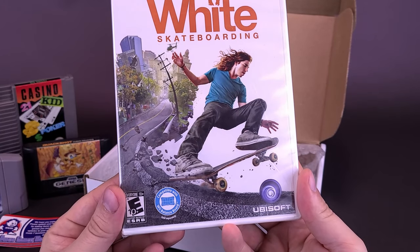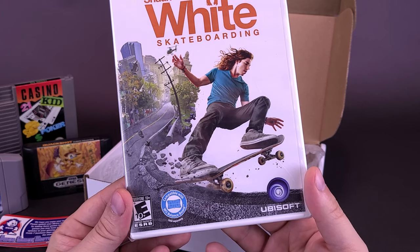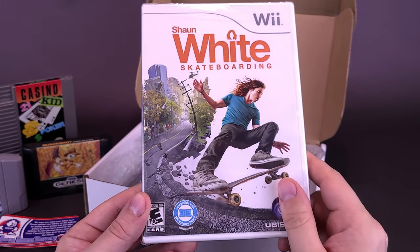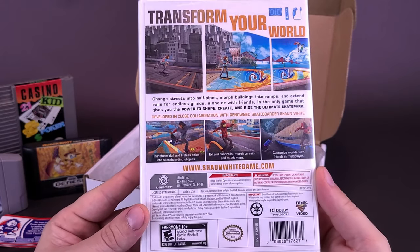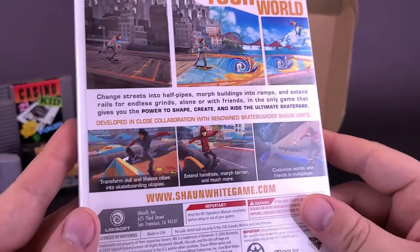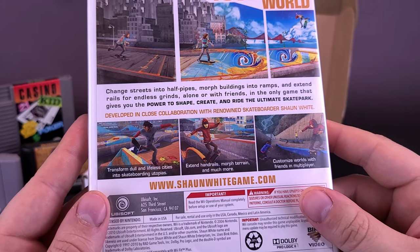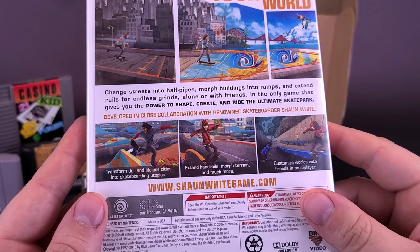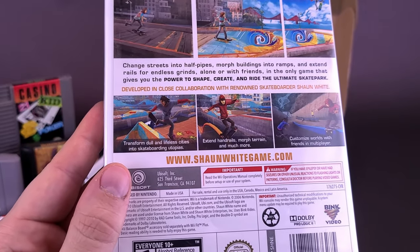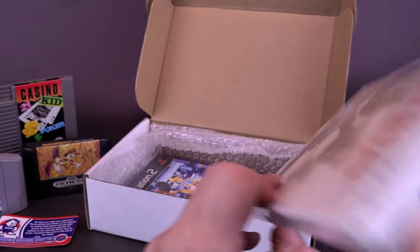Also for the Wii, I got myself Shaun White Skateboarding. I tried skateboarding once — it didn't go all that well. I remember going down a hill; the skateboard went one way and I went rolling and tumbling the other way. Thank goodness there was a bush that broke my fall. This actually is compatible with the Wii Balance Board, but you can also use the controller and Wiimote. You can transform your world, change streets into halfpipes, morph buildings into ramps, and extend rails for endless grinds, alone or with friends — in the only game that gives you the power to shape, create, and ride the ultimate skate park. Honestly, I've never even heard of Shaun White, but that may have something to do with the fact that the skateboard went one way and I went tumbling the other. Again, thank goodness for that bush.